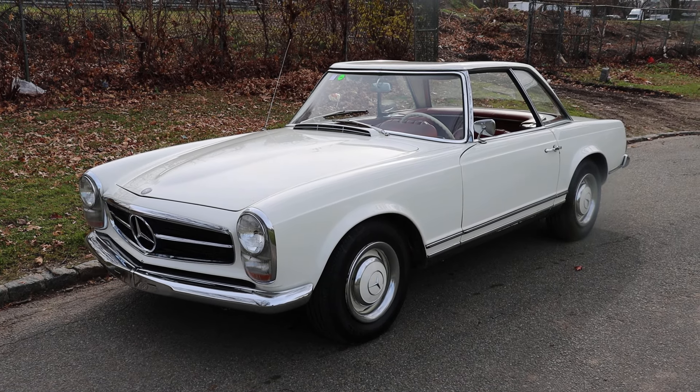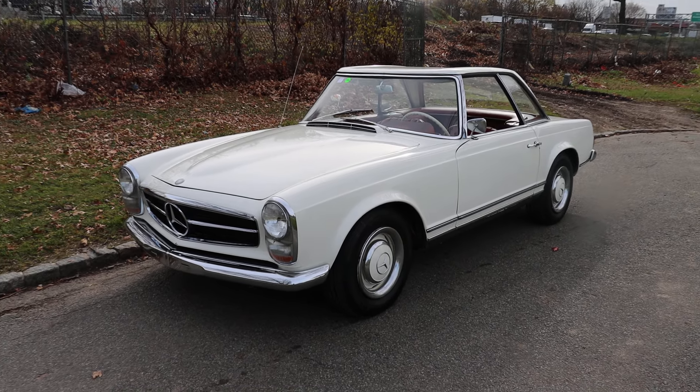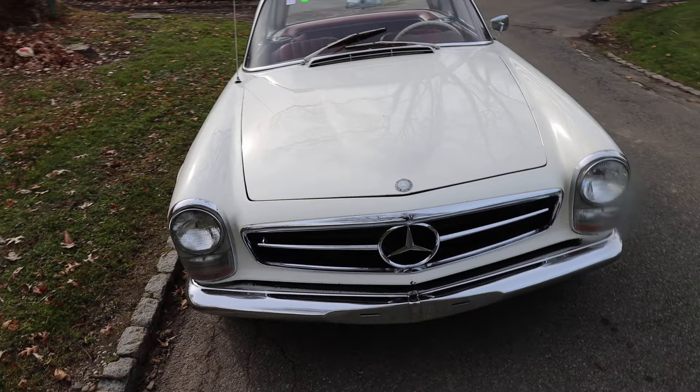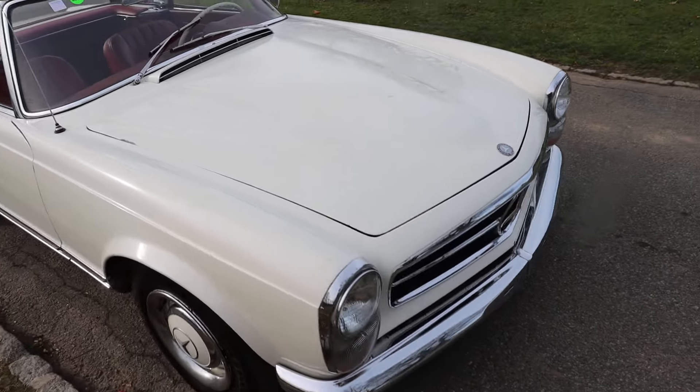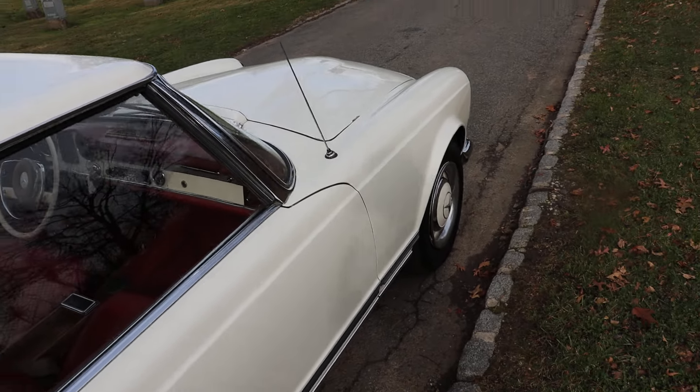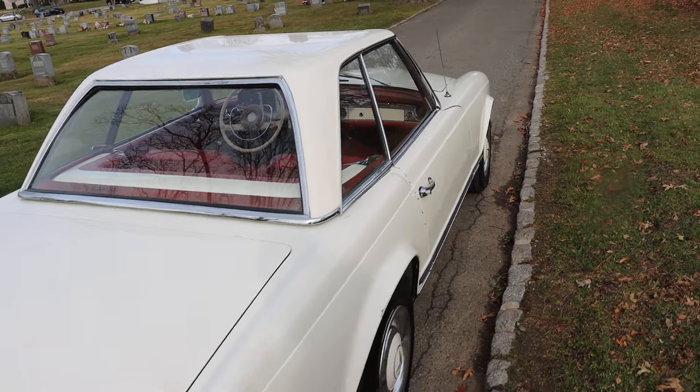This 1965 Mercedes-Benz 230 SL Pagoda is a very attractive driver — white with red interior, four-speed manual, two tops, nice and straight body, a solid car with very presentable paint and chrome work.